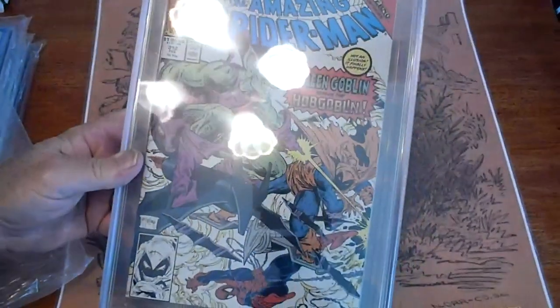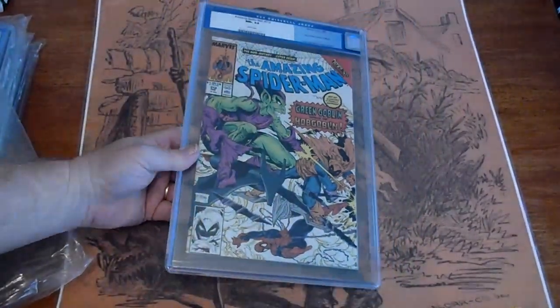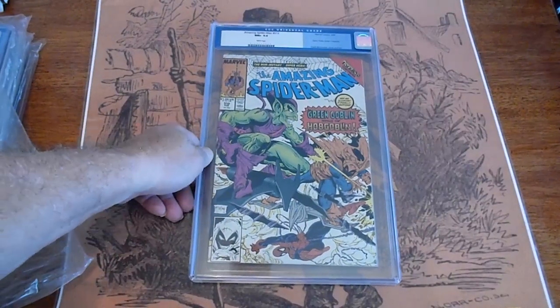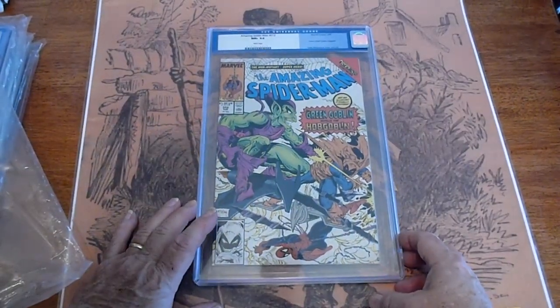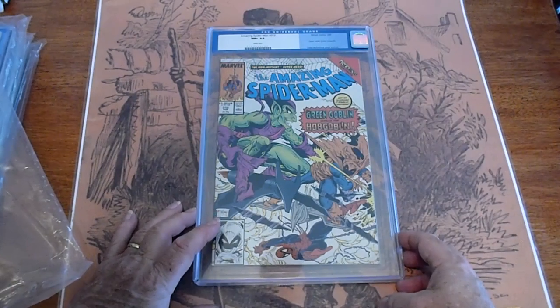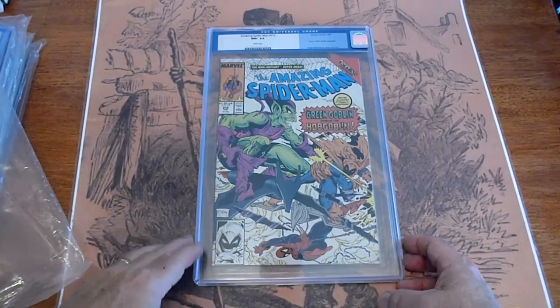Amazing Spider-Man 312, graded 9.6 — the old Universal tag. February 1989. Green Goblin cover.